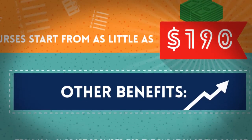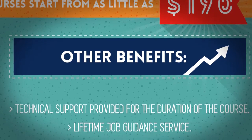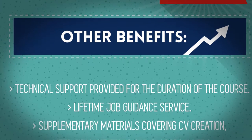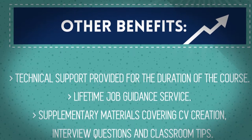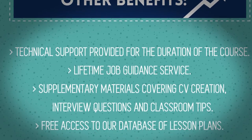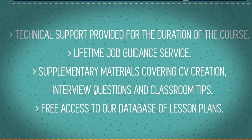Other benefits include technical support provided for the duration of the course, a lifetime job guidance service, supplementary materials covering CV creation, interview questions, and classroom tips, as well as free access to our database of lesson plans.